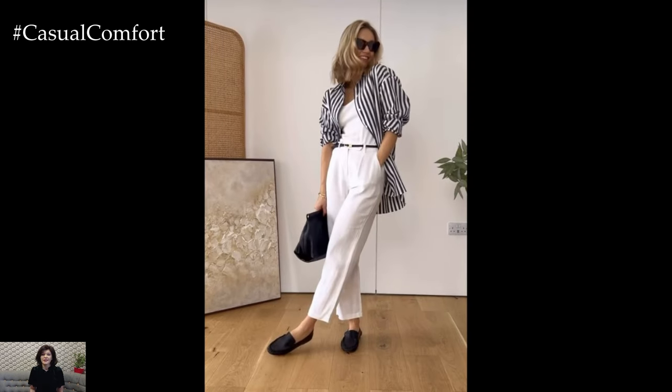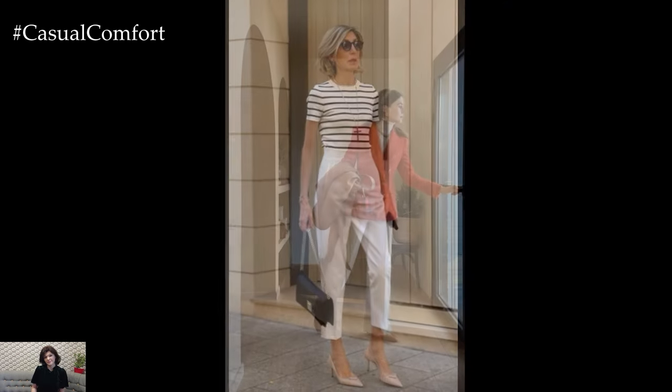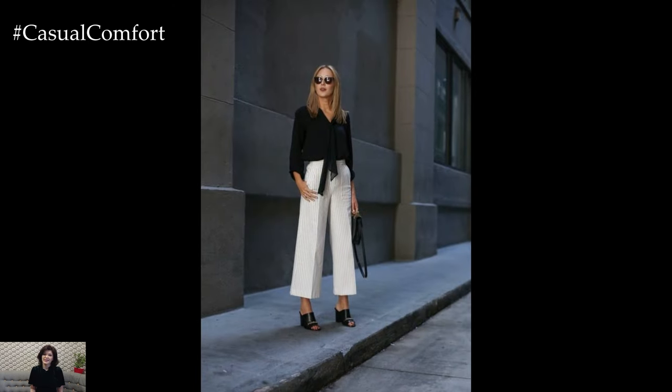For a classic and polished ensemble, pair white pants with a crisp button-down shirt or a tailored blouse in a neutral color such as black, navy, or gray. Tucking in the top adds structure to the outfit, while adding a belt can further define the waist and add visual interest. Complete the look with sleek pumps or loafers for a sophisticated finish that's perfect for the office or a business meeting.